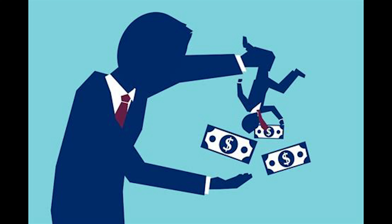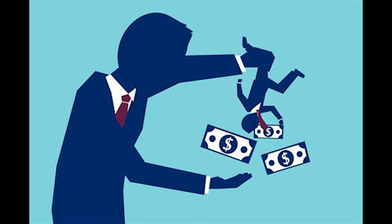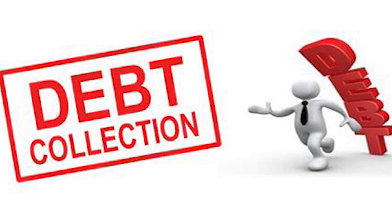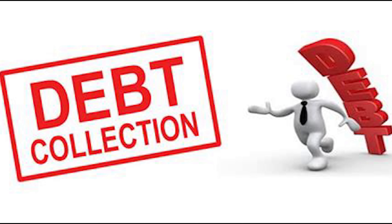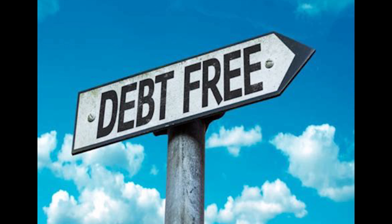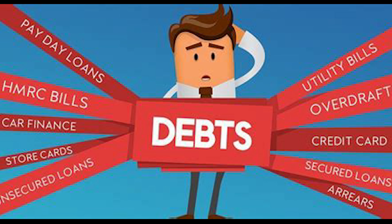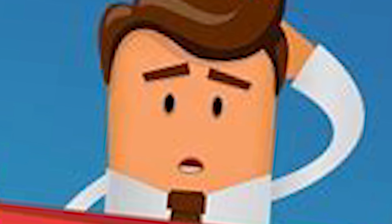Ever heard of the Balance Transfer Method? This one's a bit different but super effective if you use it correctly. The idea is to transfer your high-interest debt to a new credit card with a low or even 0% introductory interest rate. This can give you some breathing room and help you pay off the principal faster. Here's the catch: make sure you pay off the transferred balance before the intro period ends, or you could end up with even higher interest. Also, watch out for transfer fees — they can add up if you're not careful.